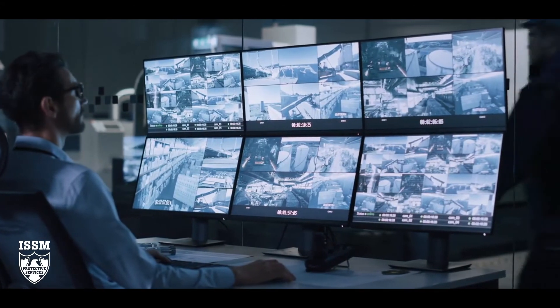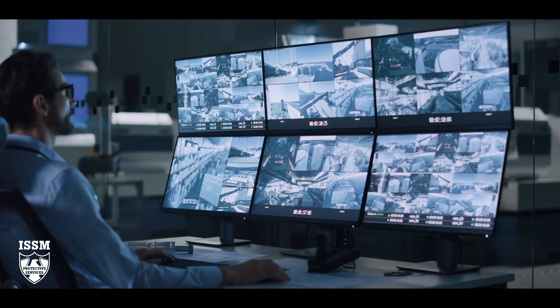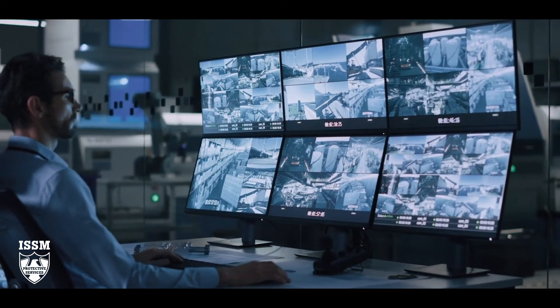ISSM surveillance isn't just to track the location of residents. In fact, many assisted living and retirement facilities use them for much more.